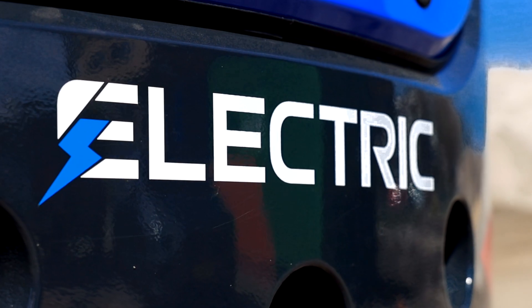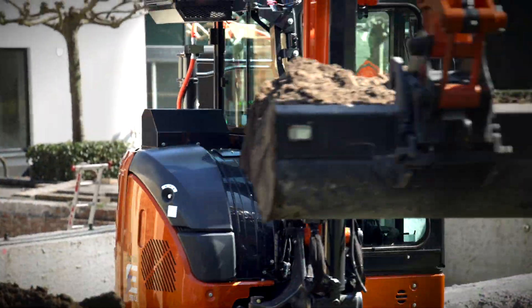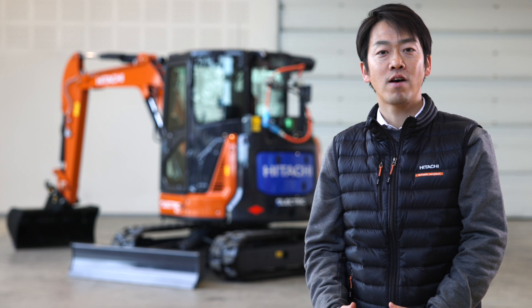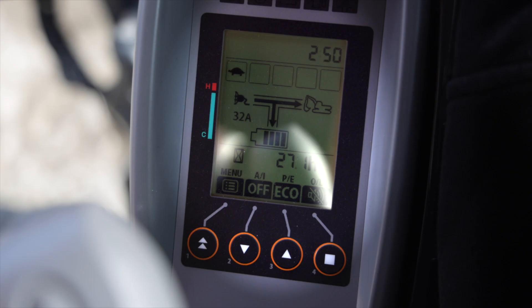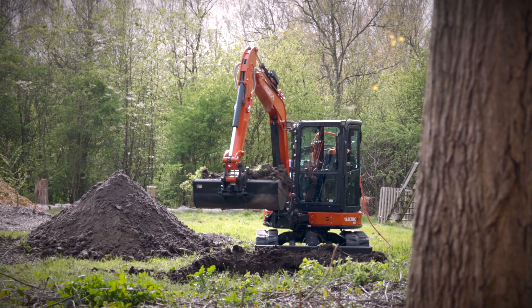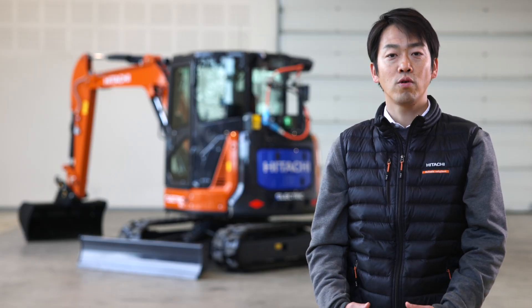Let's take a closer look. For zero-emission performance, you can choose between battery-powered operation using 39.4kWh lithium-ion batteries, and wired operation, which allows you to work while charging from a CEE 400V 3-phase power source. Utilizing both methods means you can work productively throughout the day.